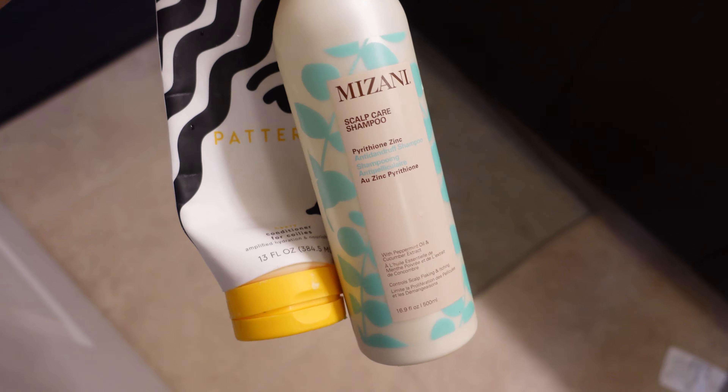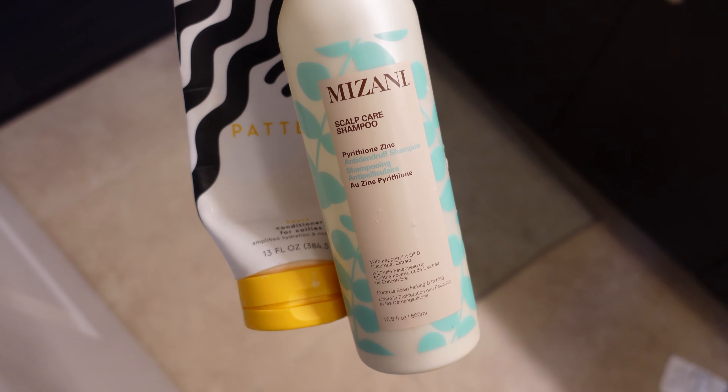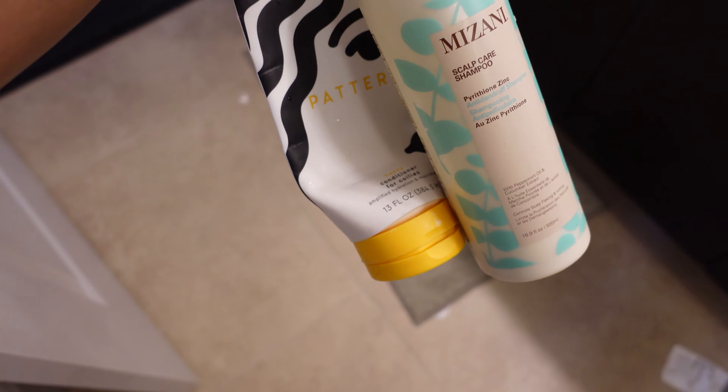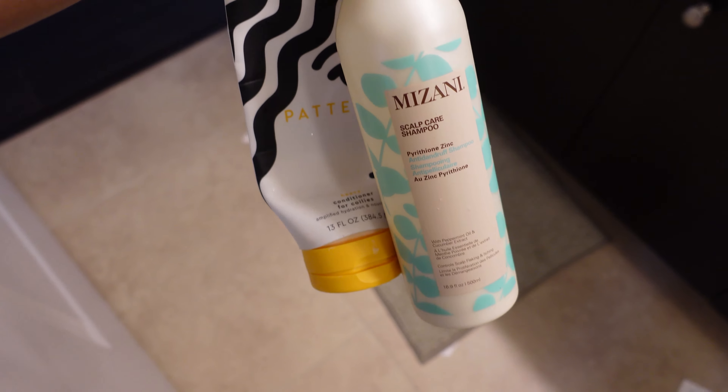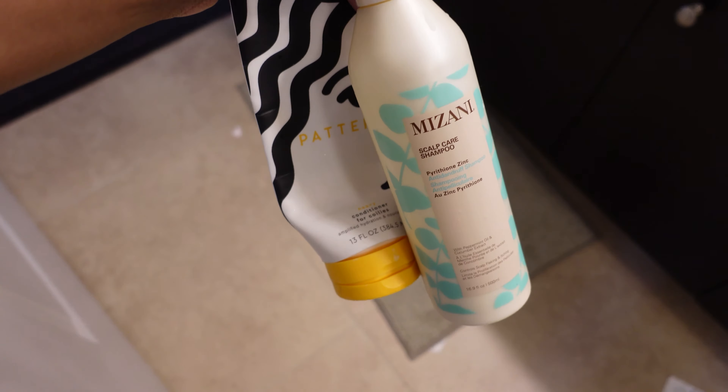So yeah, it's time to wash this. I'm going to show you how I get good blowout results on my natural hair, so stay tuned. These are the products I like to use: the Mizani scalp care shampoo and the Pattern conditioner for coilies. As you can see, it's probably time to re-up on that Pattern.